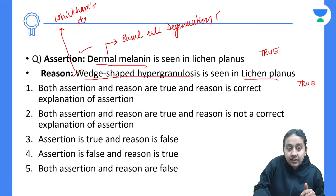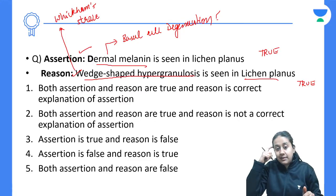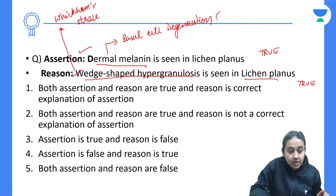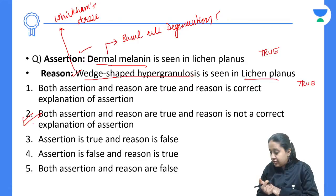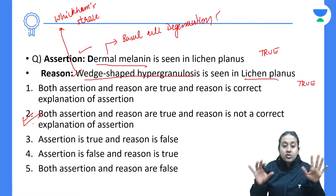Wedge-shaped hypergranulosis is responsible for Wickham's striae — the white lacy pattern seen in lichen planus. So the correct answer is that both statements are right, but they are not the correct explanation of each other. The answer is option number 2.